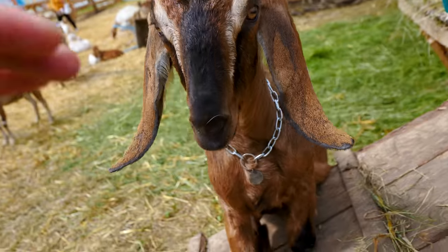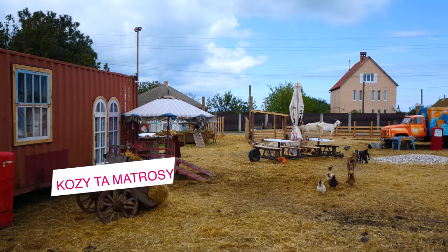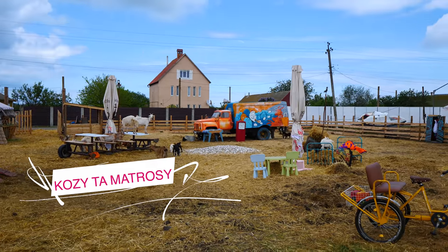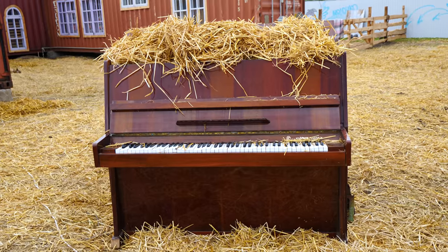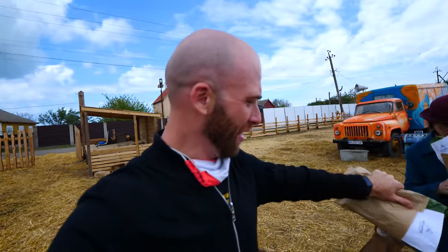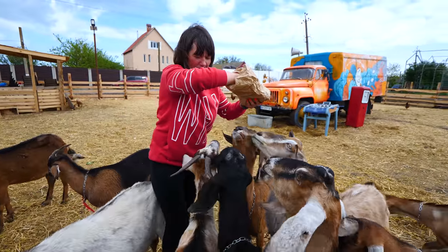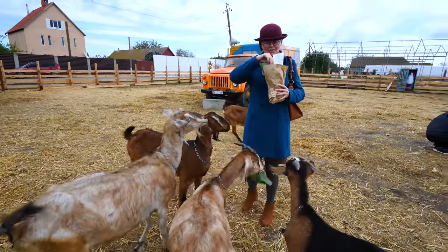We're going to feed the goats, and they'll come right over. Everybody's coming to us — we have the food! They're eating like mad. It's chaotic. They want everything.